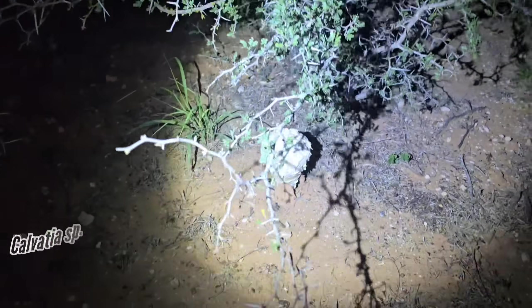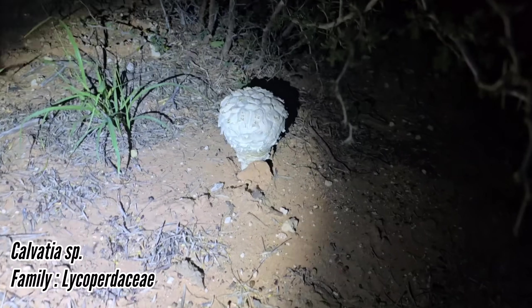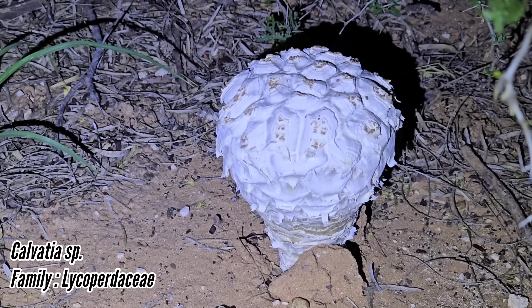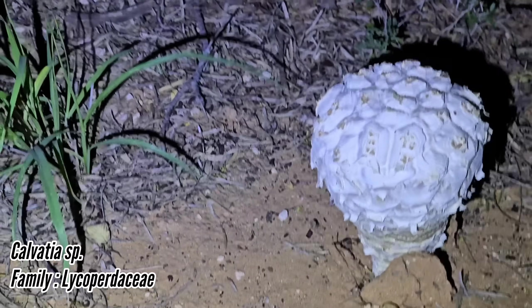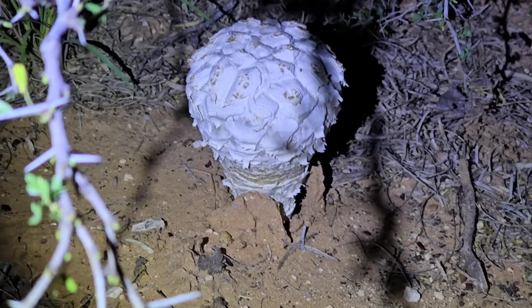You rarely see mushrooms like this down here in south Texas, but you've got these - surely a puffball of some kind, a sculpted puffball, popping up from beneath the black brush. Massive things, the size of a grapefruit.